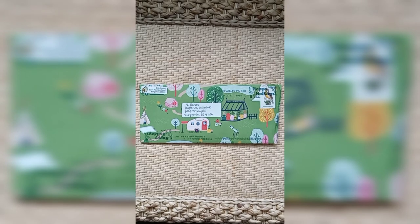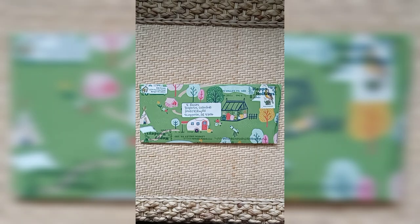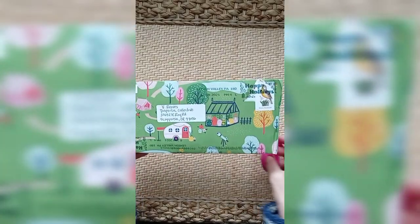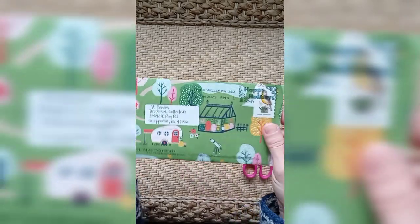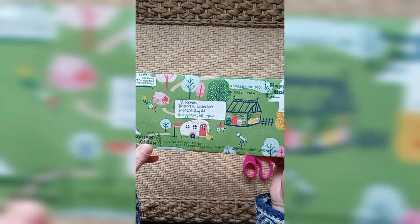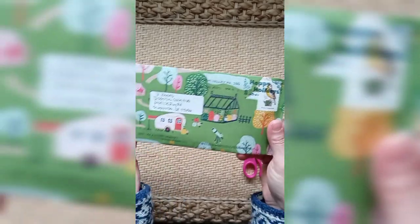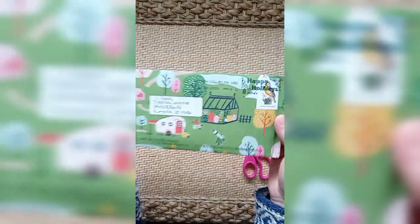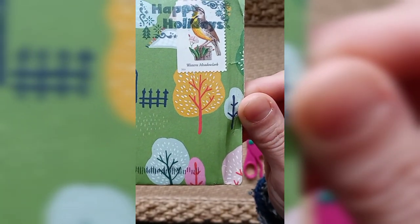We're back with another piece of mail art here from Deb Nicos in Bangor, Pennsylvania. It got mailed out from High Valley, Pennsylvania. It says Happy Holidays, so that's an indication of how long it's been since I received this and I've been waiting to video the opening of it. It has a stamp here of a Western Meadowlark, one of my favorite birds.